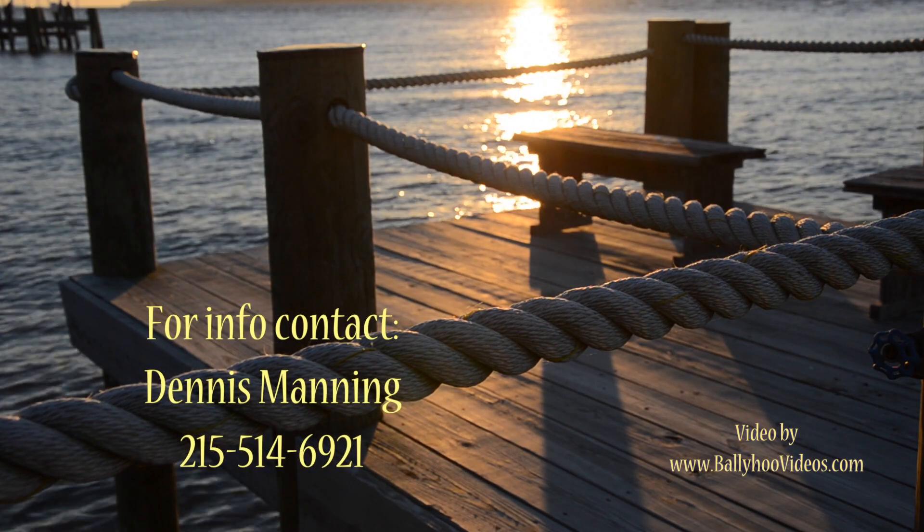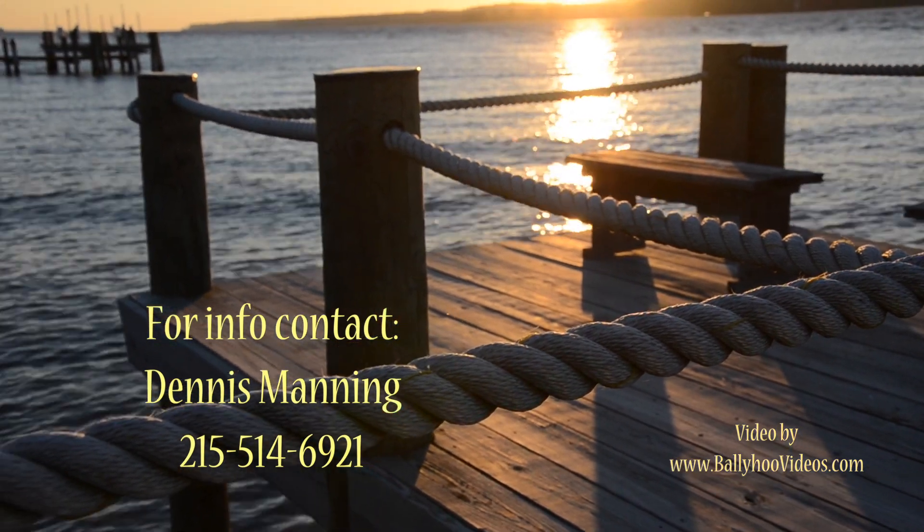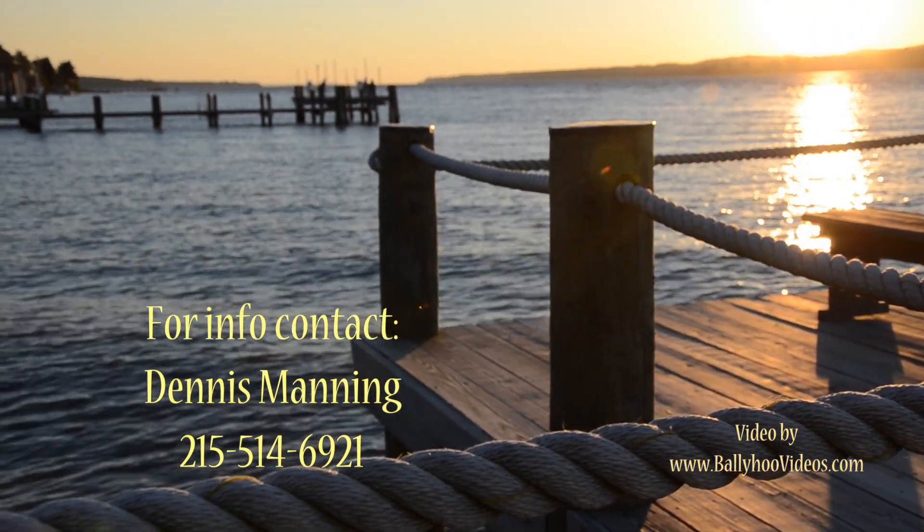For more information, contact Dennis Manning at 215-514-6921. We'll see you here.